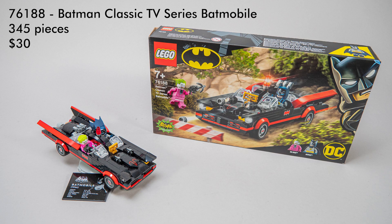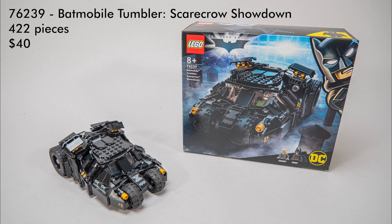The last two sets are from this year. This is the Batman Classic TV Series Batmobile — it has 345 pieces and the price is $30. That was built from the box so it has all the accessories and minifigures. And here's the last one you could already see in the previous video: the set called Batmobile Tumbler Scarecrow Showdown, it has 422 pieces and the price is $40.